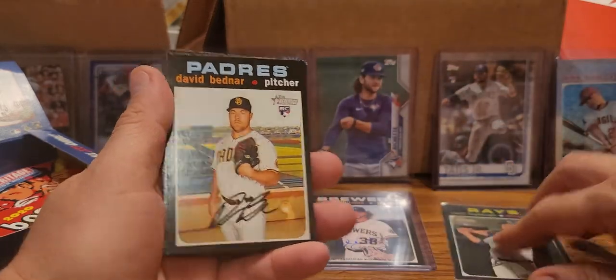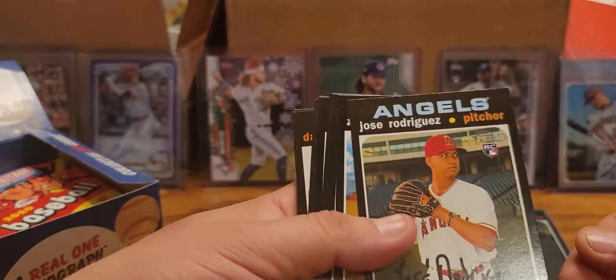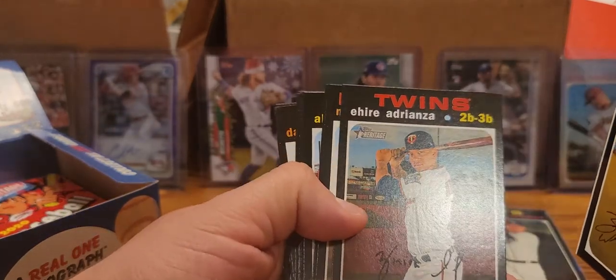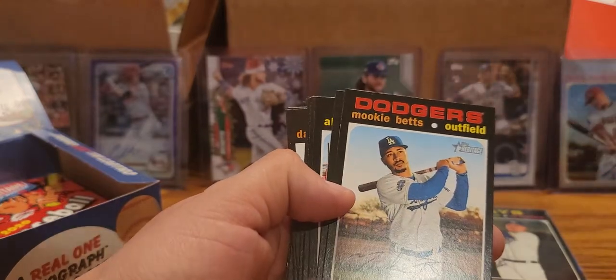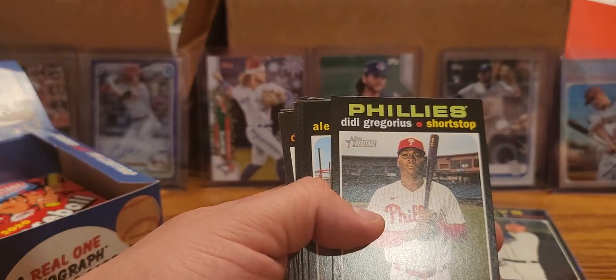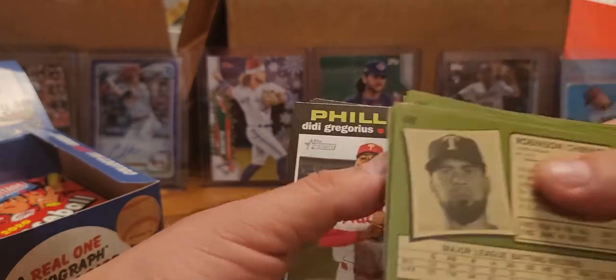Alright so we got an auto and he opened another one - we'll see what kind of luck we have. There's another rookie - Jose Rodriguez. Zach Wheeler, Ehire Adrianza. Here's one that I like in this - Dodger uni - Mookie Betts, definitely like that. And that would probably - that is not a short print. I've been forgetting to check that too, sorry.